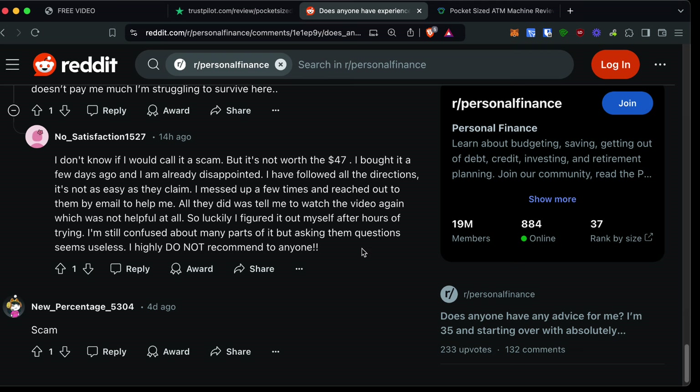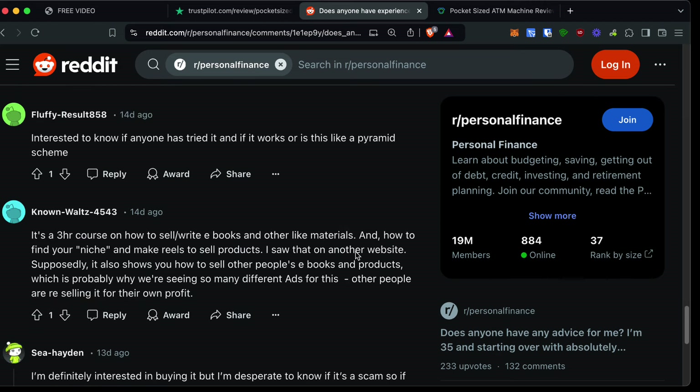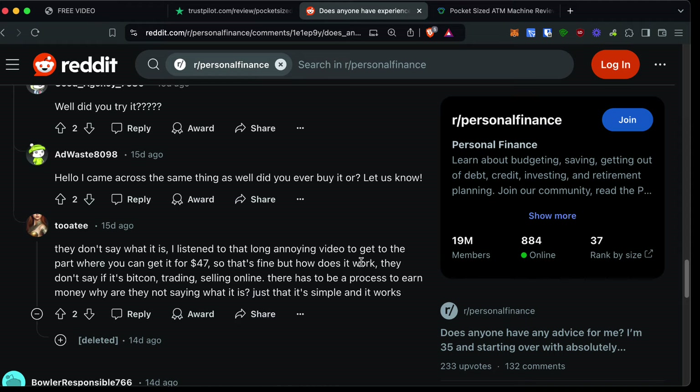People on Reddit reiterate what I said — it's not exactly a scam, however is it worth it? In most people's opinions, it's not. They say they bought it, were a little disappointed, followed all the directions, but when they got in touch with support they were just told to go watch the videos again. Basically, all you're doing is going on Instagram and making posts to promote stuff.